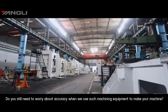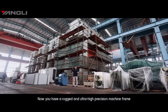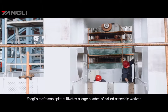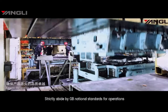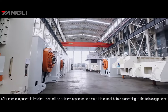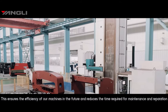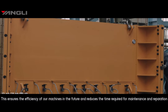Do you still need to worry about accuracy when we use such machining equipment to make your machine? Now you have a rugged and ultra-high precision machine frame — it's time to assemble it. Yangli's craftsman spirit cultivates a large number of skilled assembly workers, who strictly apply GB national standards for operations. After each component is installed, there is a timely inspection to ensure it is correct before proceeding, which ensures efficiency and reduces future maintenance time.